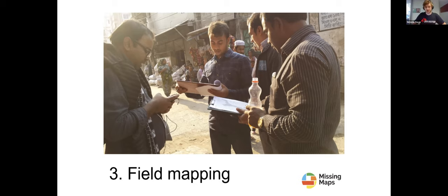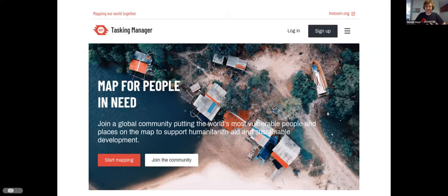The third pillar is field mapping, where teams on the ground verify and add additional useful information like street names and building qualifiers. For this mini demo, I'd like to focus on the second part of mapping, done through the Humanitarian OpenStreetMap Tasking Manager site. First you set up an account and complete a training — trainings are available on the site, or you can join one of our mapathons where we teach you how to map.